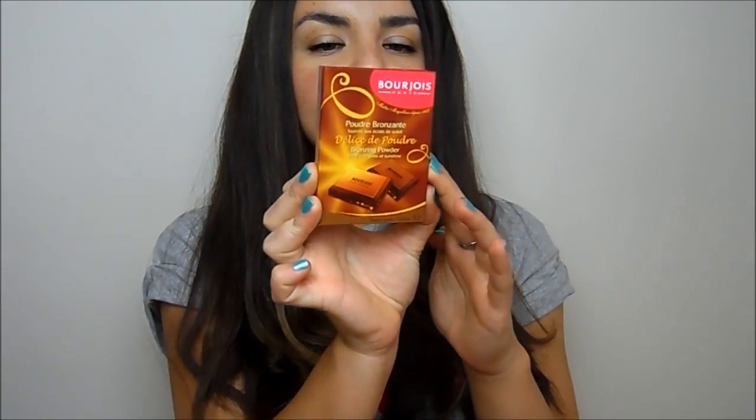I've also changed up my bronzer because I wanted something a little more glowy. I've been loving the Bourjois bronzer — the Chocolate de Soleil bronzing powder. It literally looks like a chocolate bar. Swirling a big brush in it and dusting it everywhere looks really natural, not too orange, and really pretty. I'm really impressed with this.